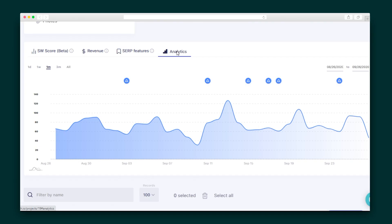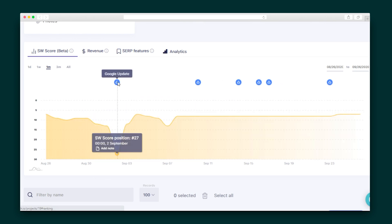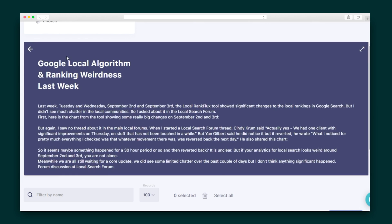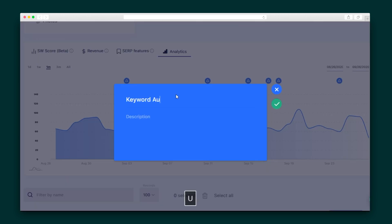One of the best things about SerpWatch is I can integrate my projects with Google Analytics. This pulls all of the info about my organic traffic into one place so I can see everything in one dashboard without logging into any other accounts. All of these charts are overlaid with icons that indicate a Google algorithm update happened — these come in handy, especially when understanding surges or drops in ranking. I can also add my own notes to the charts for even more context.